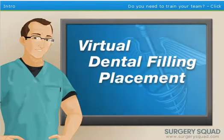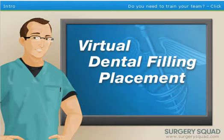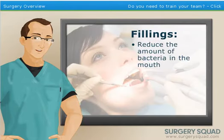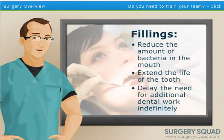Welcome to SurgerySquad's virtual dental filling placement. I'm Dr. Jeff, and I'll be guiding you through this procedure today. Fillings are the most common and affordable dental restorative procedure for both children and adults. They're used to restore the function and integrity of missing tooth structure, commonly caused by tooth decay. By placing a filling, we reduce the amount of bacteria in a patient's mouth, extend the life of the tooth, and delay the need for additional dental work indefinitely.